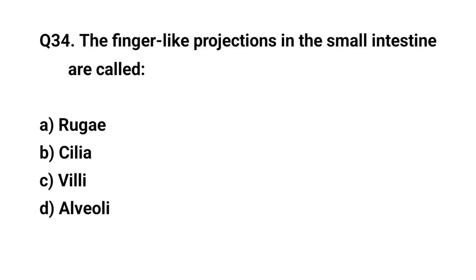Q34. The finger-like projections in the small intestine are called? The right answer is C. Villi.